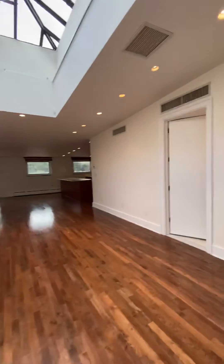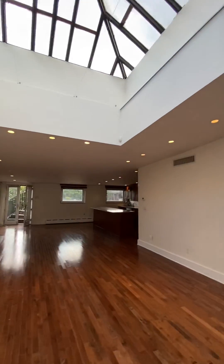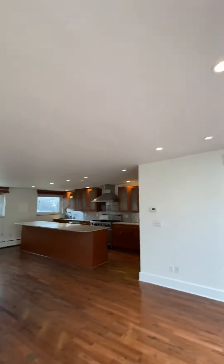This is such a cool apartment, and it's in a regular Brooklyn Brownstone. You just never know what you're going to see when you open a door. This is about three flights up in a Brooklyn Brownstone.